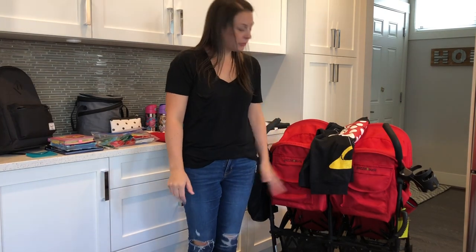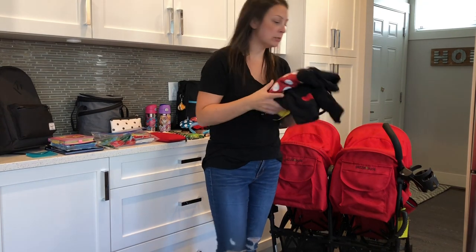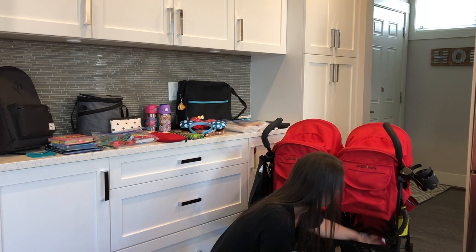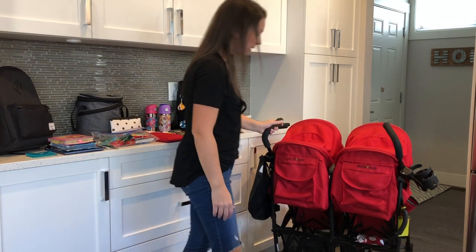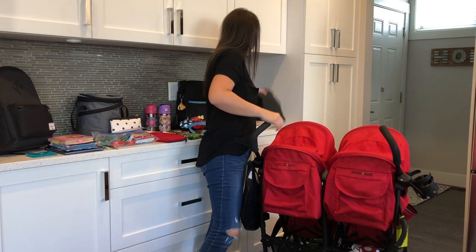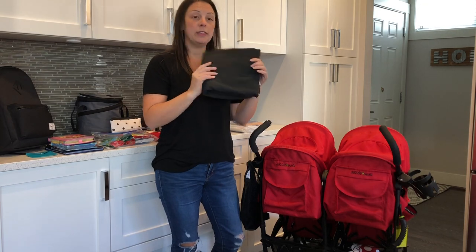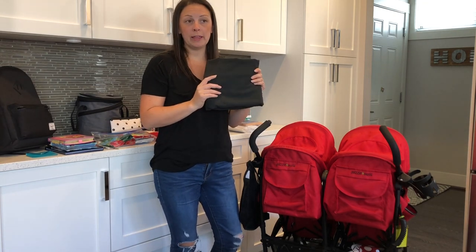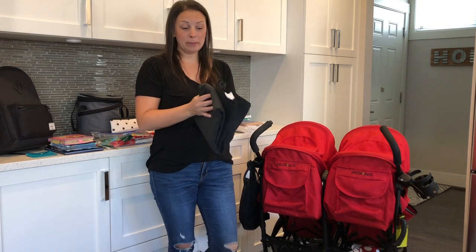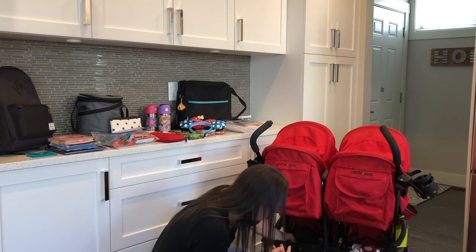I'm going to start with the bottom of the stroller first. On one side in the basket, I keep all of our sweaters and hoodies for later in the night when it gets cool. On the other basket, I always have a blanket for saving our spots in the parade. The cast members do let you use a blanket as long as somebody is there to man it. This is just an airplane blanket and it's really great because it's so thin, so I can easily keep that in the stroller.